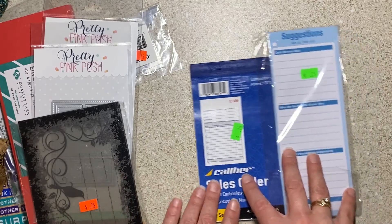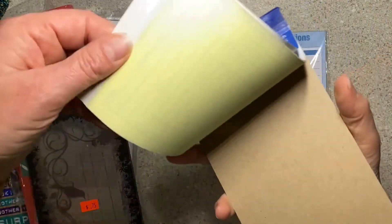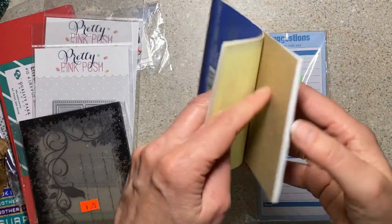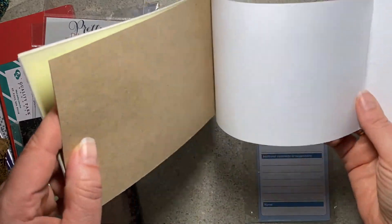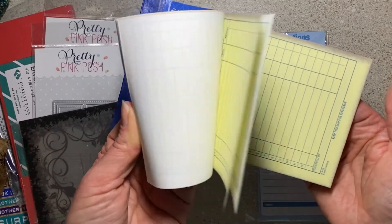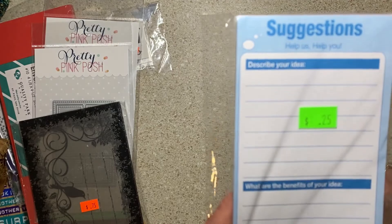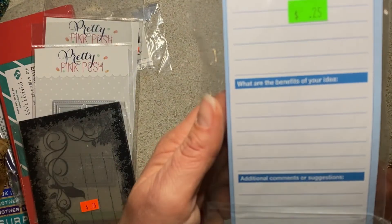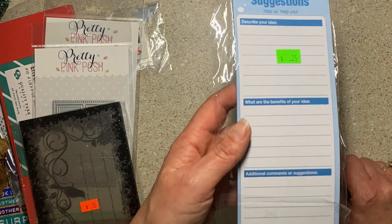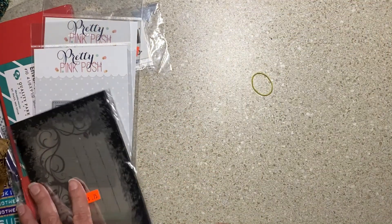In the office supply section I just bought a couple of weird things that I like — sales order pads for 25 cents. I thought they would make fun collage material or journaling pages in a journal. They say 'Suggestions — help us help you, describe your idea, what are the benefits of your idea, additional comments or suggestions.' They're blue and I thought they'd be fun in a journal.